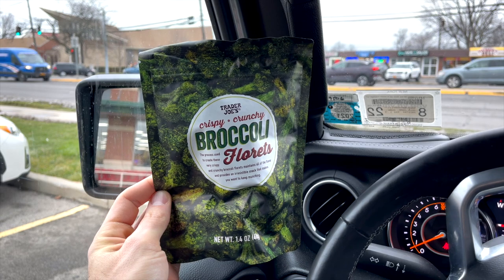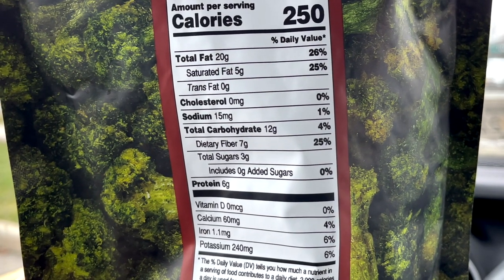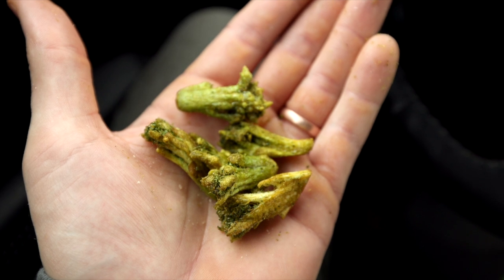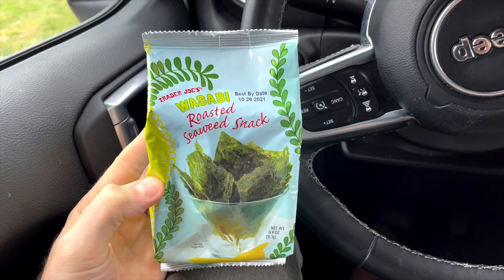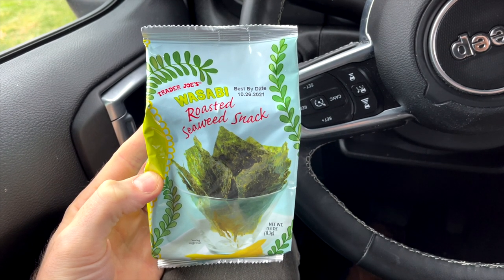Next up, we've got the crispy, crunchy broccoli florets that you'll find at Trader Joe's. You'll find these in the chip aisle of the store. This bag is $2.99, and the entire bag has just two net carbs. So if you're trying to put a little crunchiness in your keto snack life, give these a look. Also in the chip aisle, you'll find the wasabi-flavored roasted seaweed snack packs. A lot of people in the keto community love snacking on roasted seaweed, and it has zero net carbs, so I get the allure.